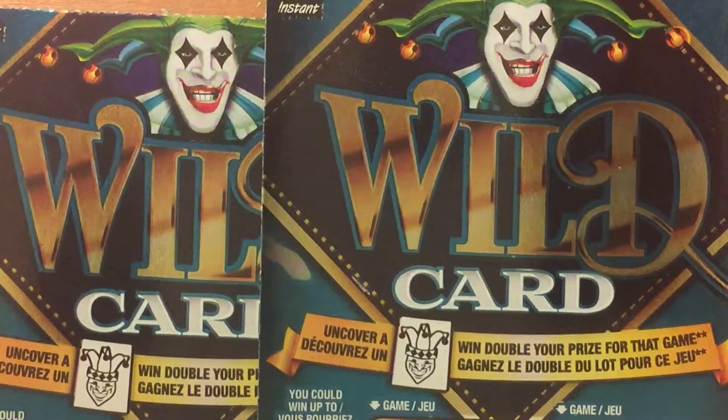Hello fellow YouTubers, Big E Gamer is back and I have two $5 scratch tickets from the Ontario Lottery. It is called Wild Card.